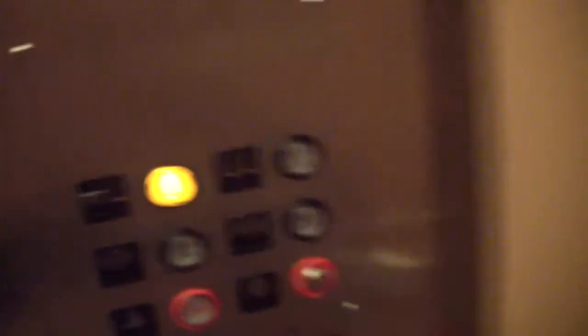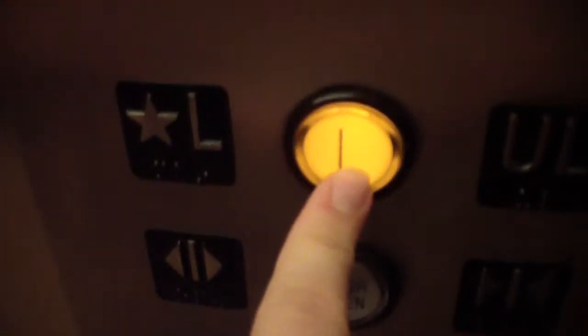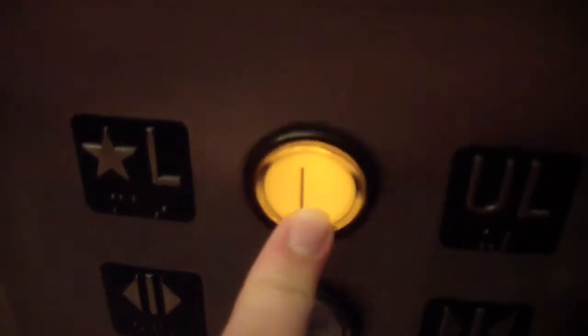Obviously it looks like it got renovated when the elevator near here got modernized. Look at this, the button's not going to go out. See? Look at that, it's messed up.